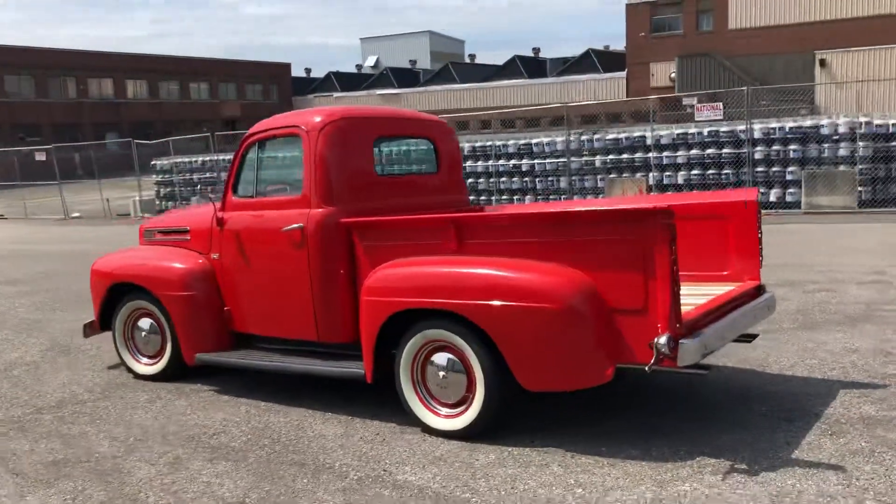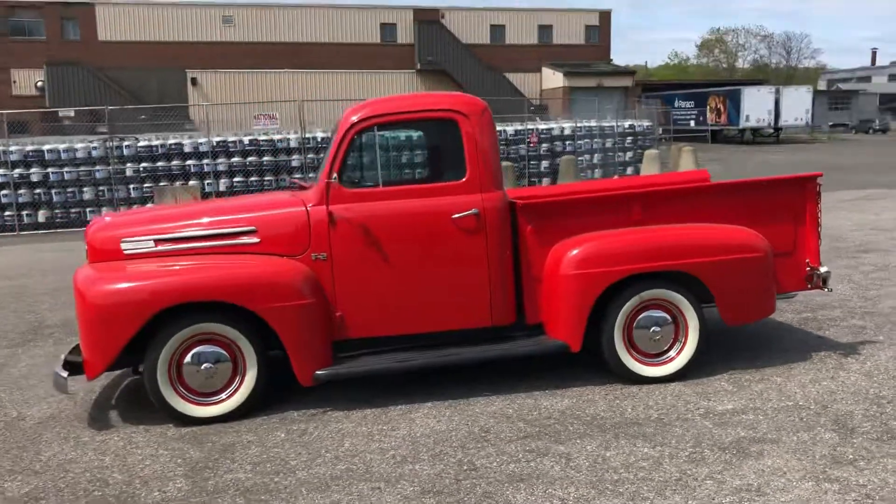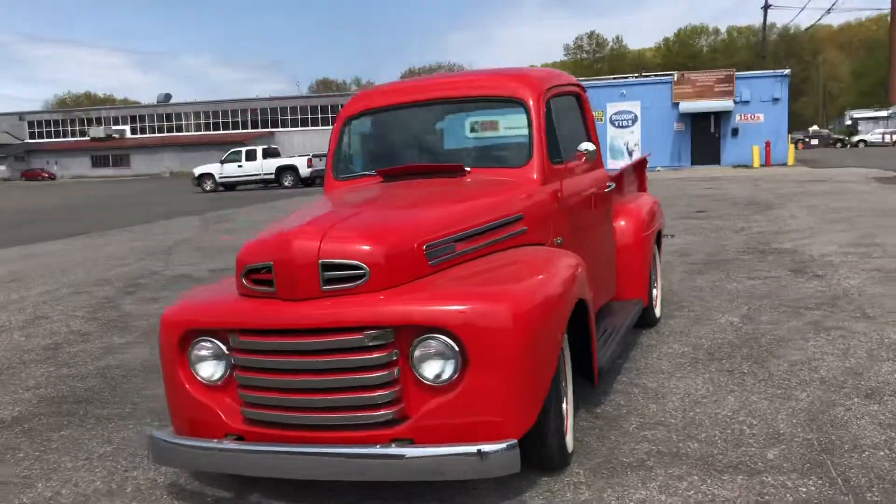She's a little dusty from sitting in this storage facility, but nothing a good wash and a coat of wax won't take care of. Yet it still looks good how it's sitting regardless.